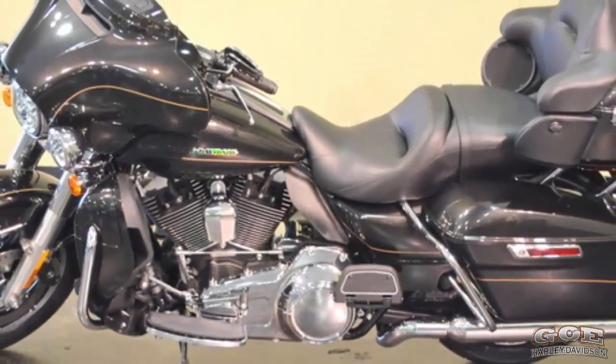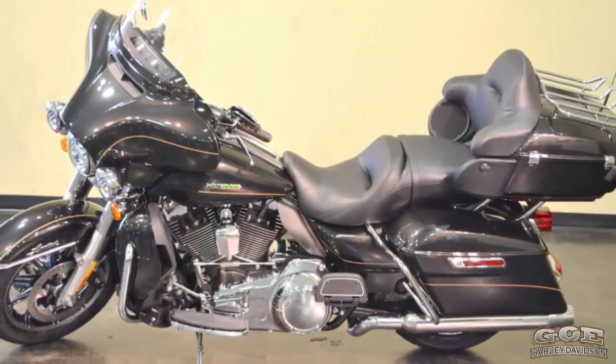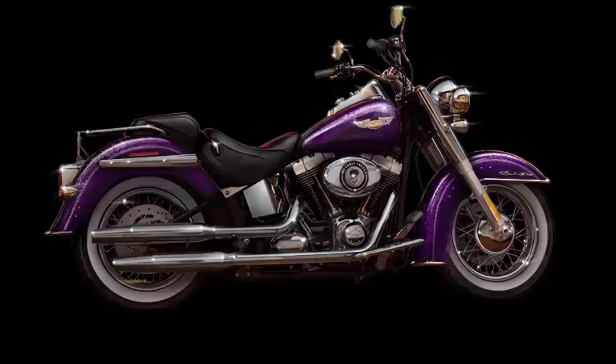This 2016 Ultra Limited Low in Black Quartz is for sale at your Harley-Davidson dealer. Go Harley-Davidson.